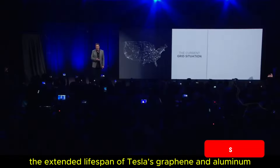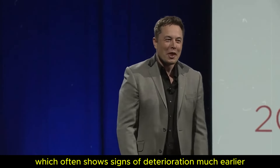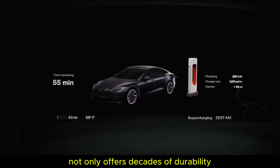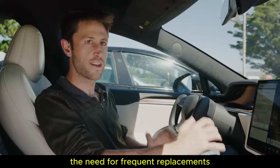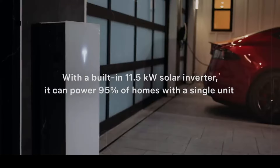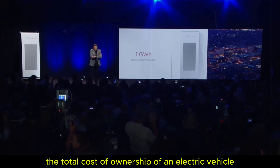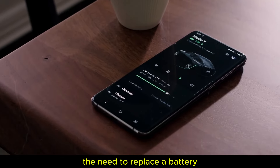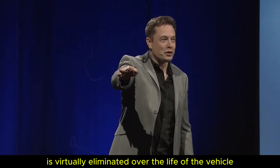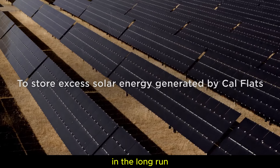The extended lifespan of Tesla's graphene and aluminum-ion batteries represents a colossal leap over conventional batteries, which often show signs of deterioration much earlier. The new technology not only offers decades of durability, but also significantly reduces the need for frequent replacements, which in turn minimizes the environmental impact of disposing of old batteries. This exceptional durability results in a drastic reduction in the total cost of ownership of an electric vehicle, as the need to replace the battery — one of the most expensive components — is virtually eliminated over the life of the vehicle.